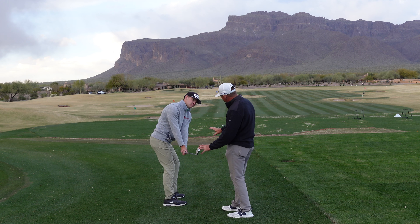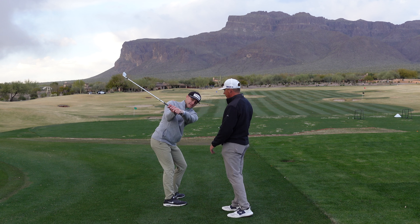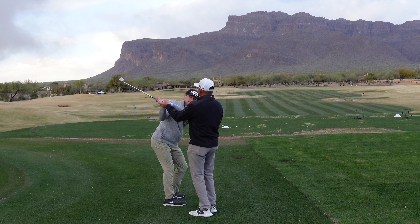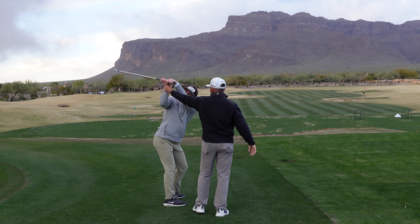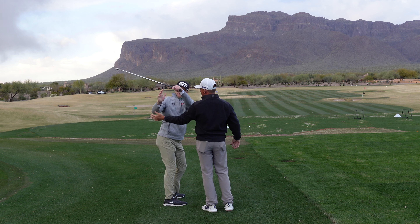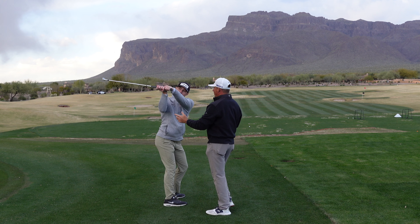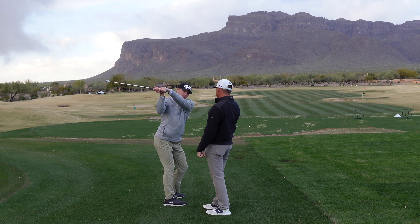From there on, what does the club do? He gets his lead hand pretty laid off. He gets the club pretty far behind him, his hands are way high, and this is really supinated — his trail wrist is really rotated. What do we all know about the golf swing? That needs to supinate at some point in the swing. Daniel just does it in the backswing.